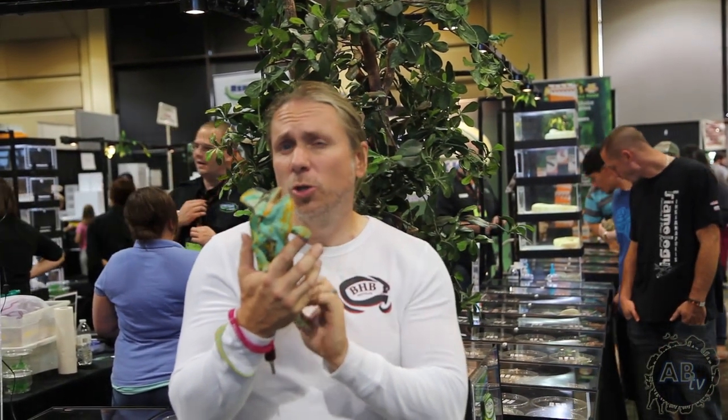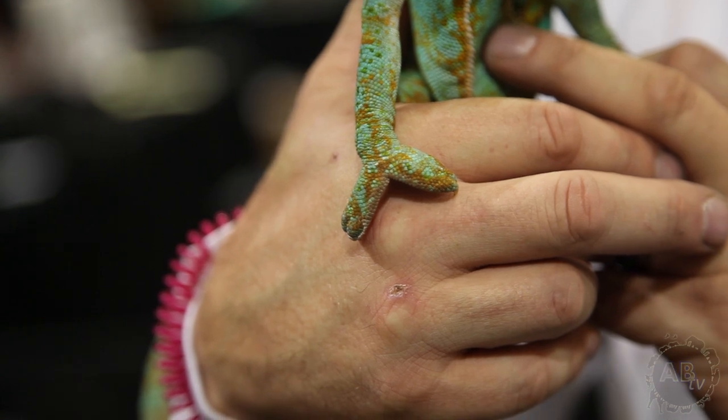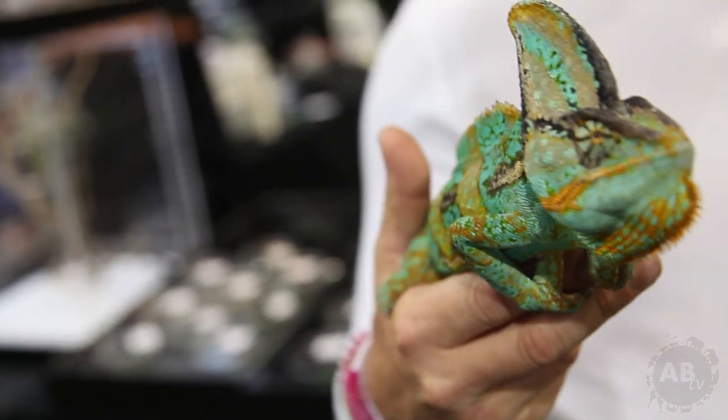Chameleons are very unusual animals in a bunch of different ways. First off, they have these really unusual claws that almost look like two big fingers — of course there are multiple fingers on them — and they move in this really bizarre, weird fashion. They also have independent eyes that make them very unusual; one eye can be looking this way and another eye looking the other way.